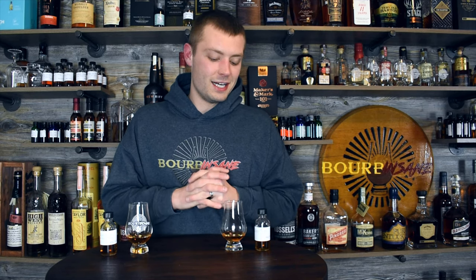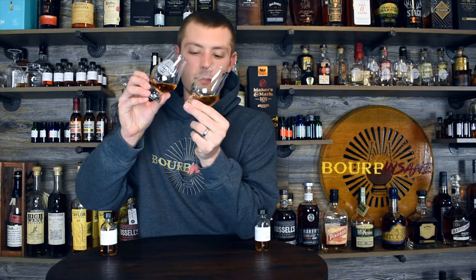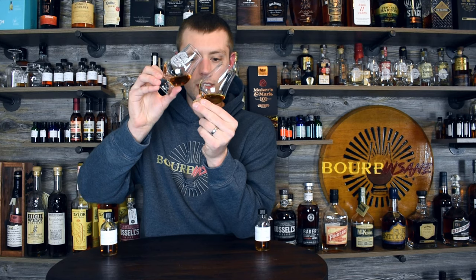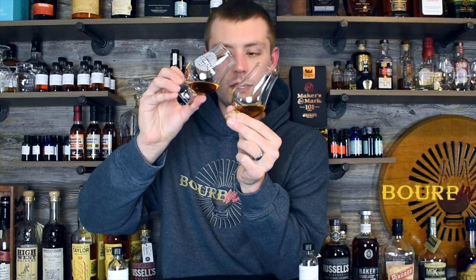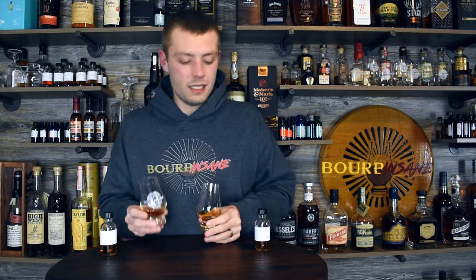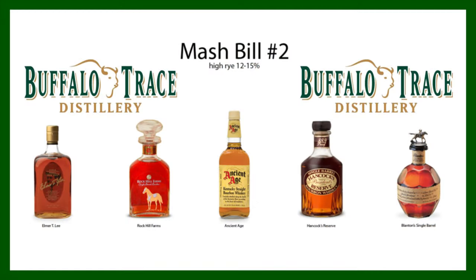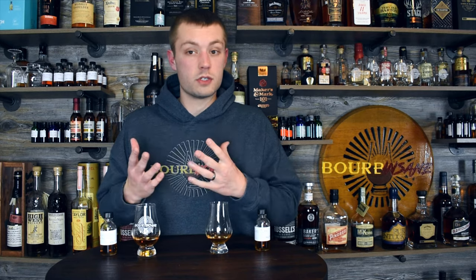Let's go right into color here. In one glass we've got normal Elmer T. Lee and we have the 100 in the other. Looking at color side by side, the 100 does look like it's a little bit darker — could just be the proof, could be it's a little bit older. We really don't know because there's no age statement. I should mention that these are both Buffalo Trace's mash bill number two, so they are the higher rye mash bill — still only about 16 to 18% rye is what's thought. We'll see if any more of those notes come through.